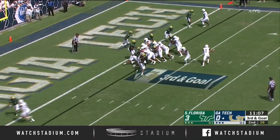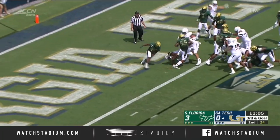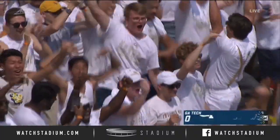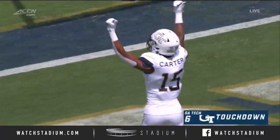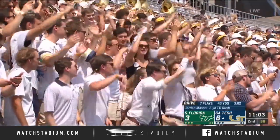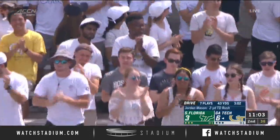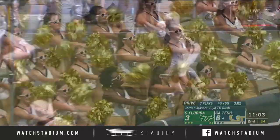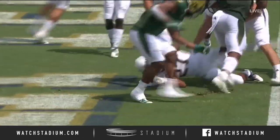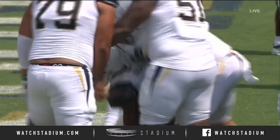Mason in the game with Johnson, they hand it to Jordan Mason — touchdown for Georgia Tech. Two-yard run puts the Jackets in front. And his team's got their first lead of the season on Jordan Mason's two-yard run.